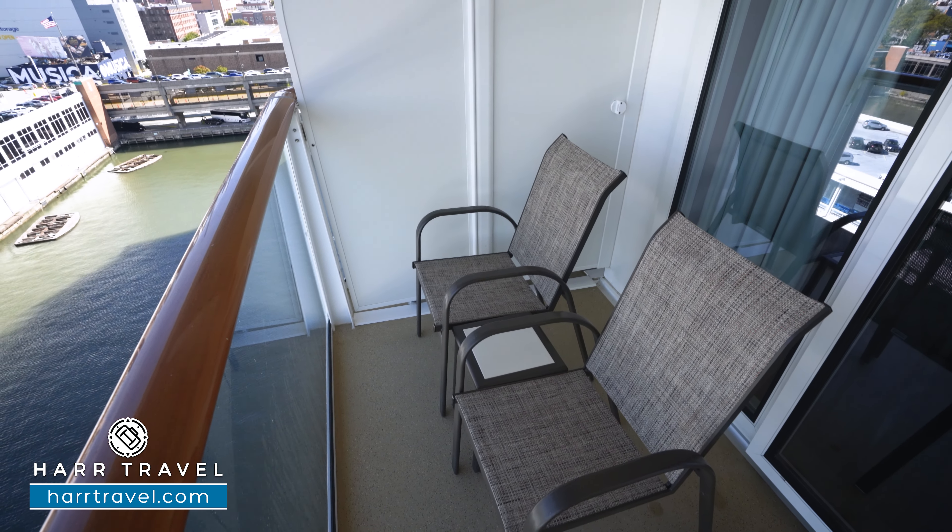When you're ready to book this beautiful suite or any room or suite with Norwegian, Regent, or Oceana, make sure you reach out to the experts at Hard Travel. We know the space inside and out, we have an amazing relationship with the cruise line, and we can help craft the cruise vacation of a lifetime for you, your friends, family, or group at an incredible value with the Hard Travel Signature Service every step of the way.